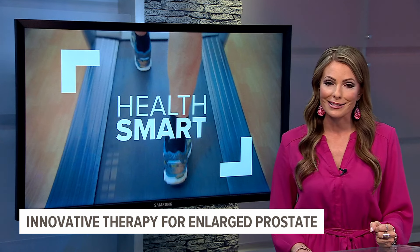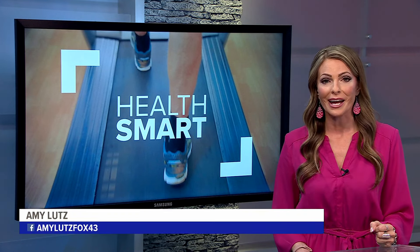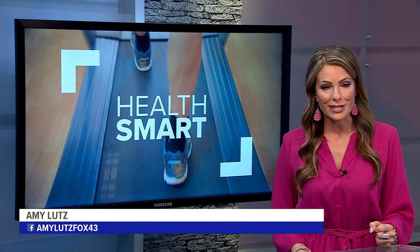Dr. Littlejohn says he is excited to bring this option to his patients in Central PA and will start performing the surgeries this week.